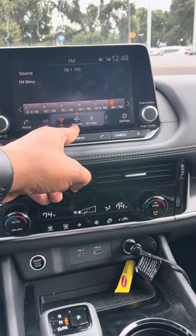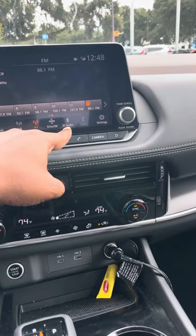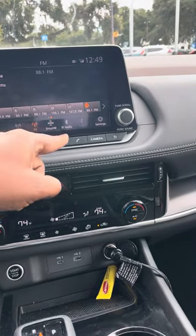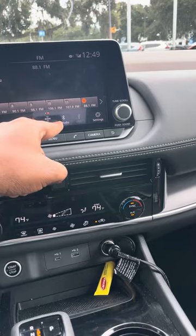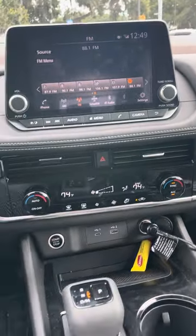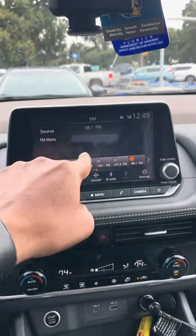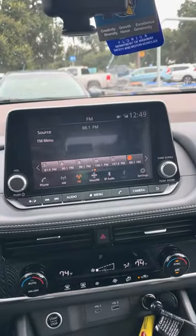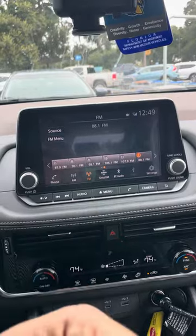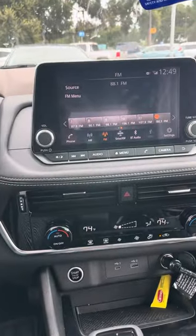Sirius radio is already built into their radio — they want you to use that. Bluetooth is not universal on these cars. You can only ping out, meaning I turn on Bluetooth here and on my phone I'll see 'Nissan Rogue,' but if I have a device like this one with Bluetooth, there's no screen showing 'Rogue' on it, so it can't connect. It's only one-way transmitting, not receiving.